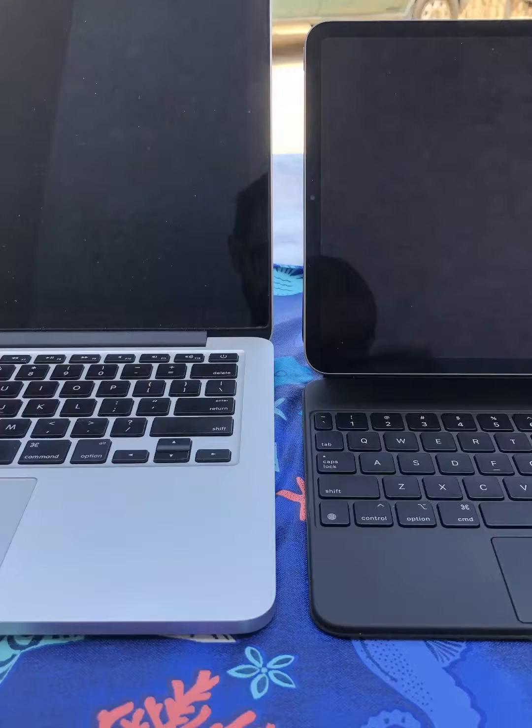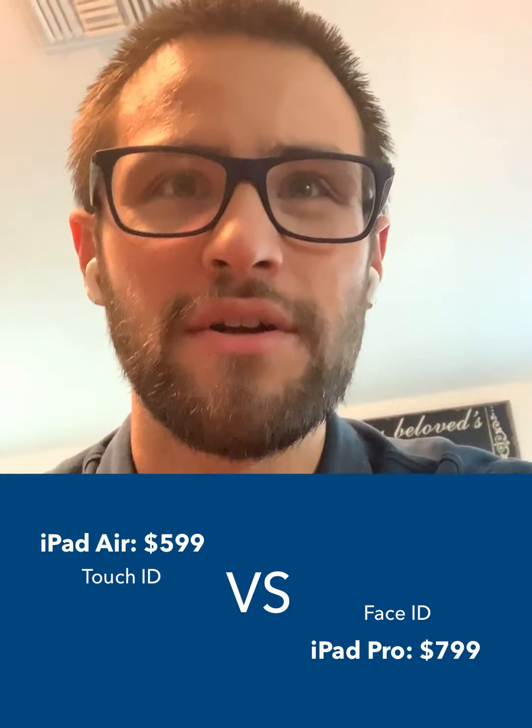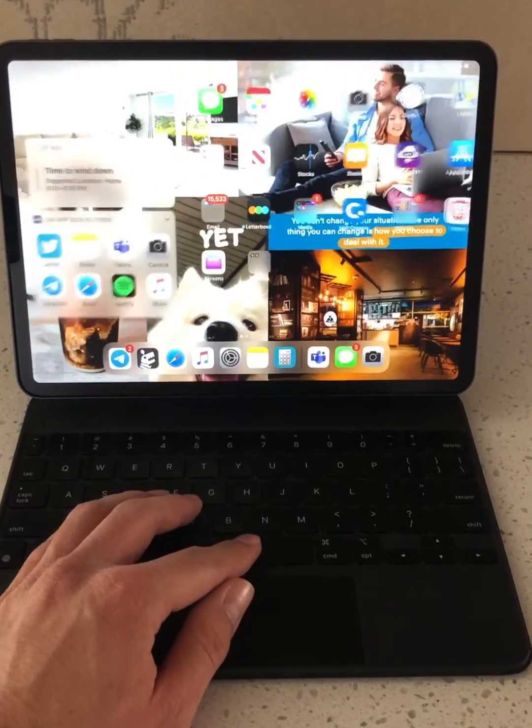If you use the iPad with the Magic Keyboard, your hands are on the keyboard. So why would you want to move your hands from the keyboard and go up to Touch ID? It's not ergonomic. I think the $200 difference for Face ID alone would probably be worth it if you're going to use your iPad like a laptop, because it's just so nice. Your hands are on the keyboard, you press the space bar, your iPad wakes up, it sees you, it unlocks, you push the space bar again, you're in. You don't have to move your hands up to authenticate.